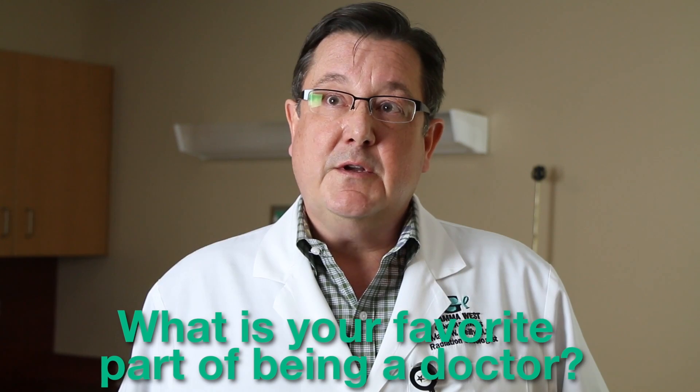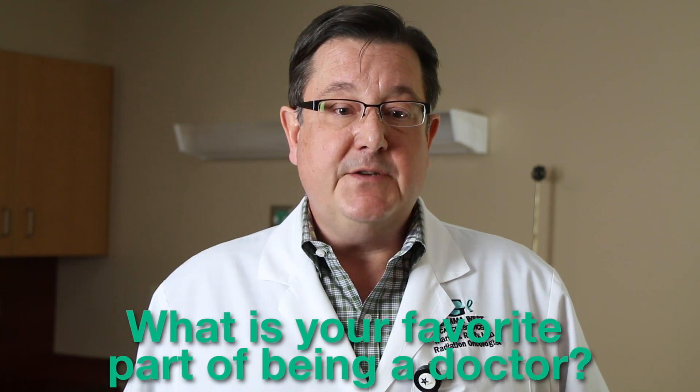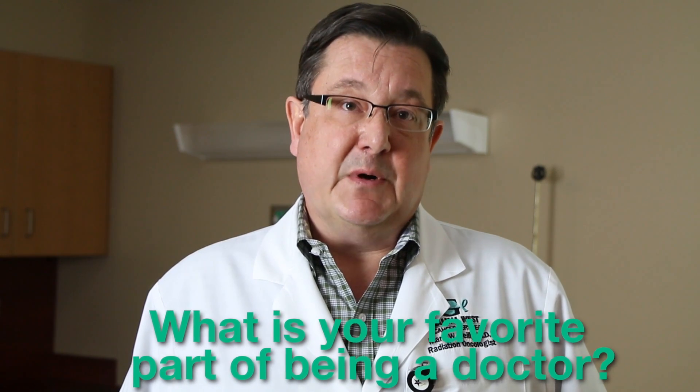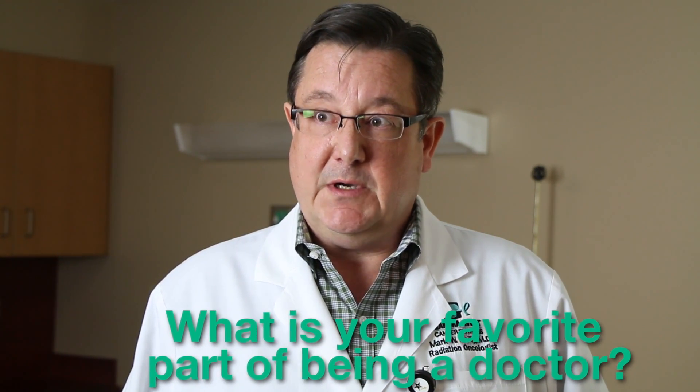I guess once I realized I couldn't be a cowboy — that was probably kindergarten or second grade — I don't remember ever consciously deciding, it just always was going to be medicine. My father was a medical oncologist so I was always interested in oncology, and I was a physics major, and the tie-in is there since physics is part of the training of a radiation oncology resident.